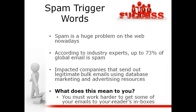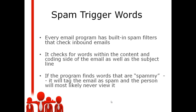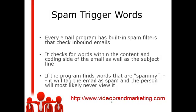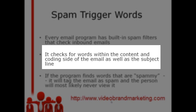So what does this mean to you? You're going to have to work harder to get those emails into your readers' inboxes. There are definitely some spam trigger words, because every email program — whether it's Gmail, AOL, Yahoo, or whatever email program it is — has built-in spam filters that check those inbound emails. It checks for words within the content as well as the subject line.